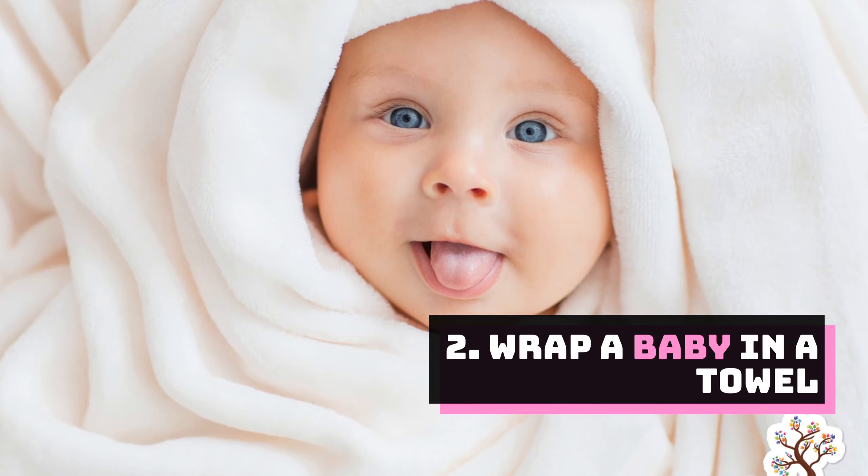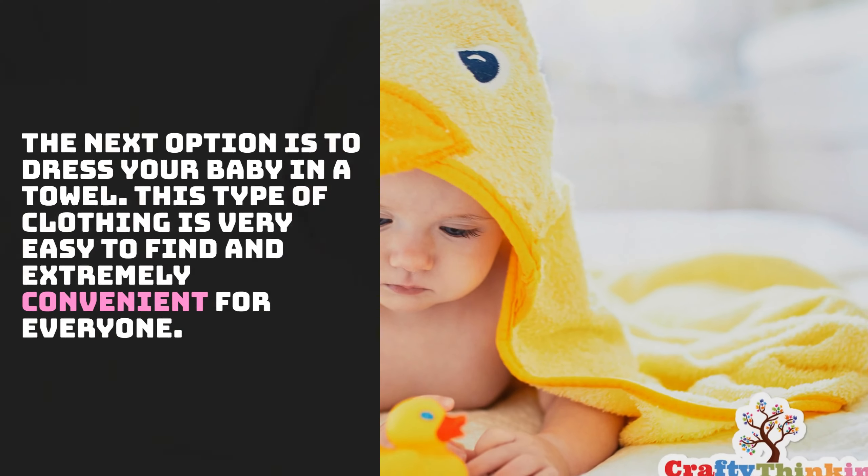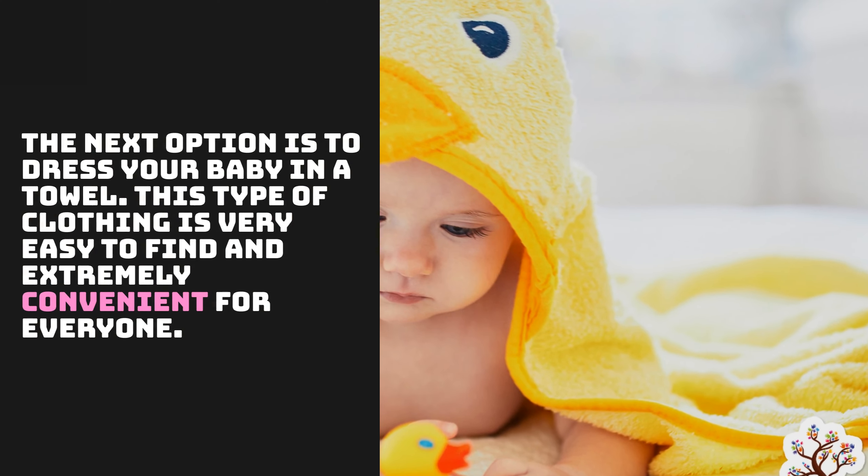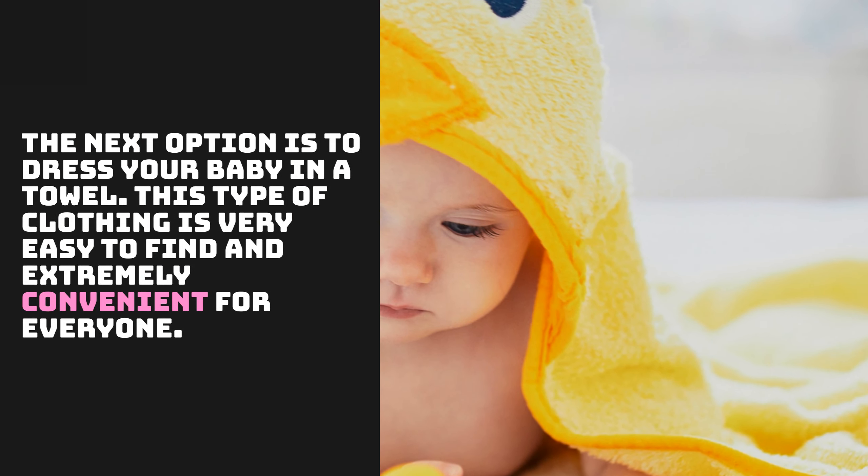Number 2: Wrap a Baby in a Towel. The next option is to dress your baby in a towel. This type of clothing is very easy to find and extremely convenient for everyone.